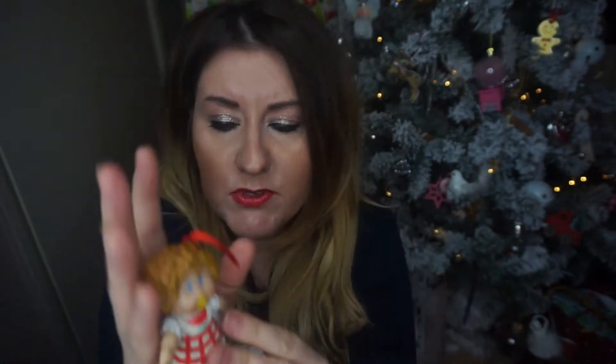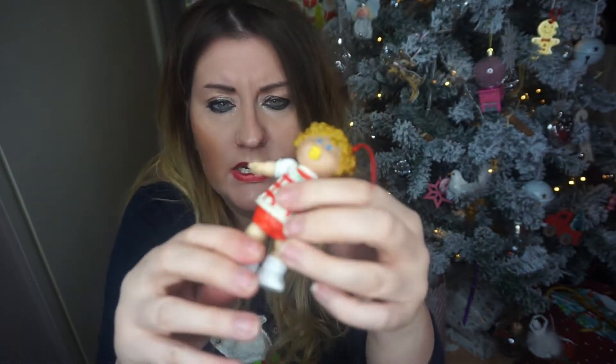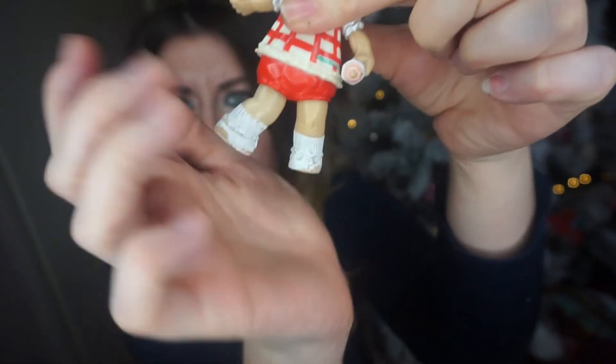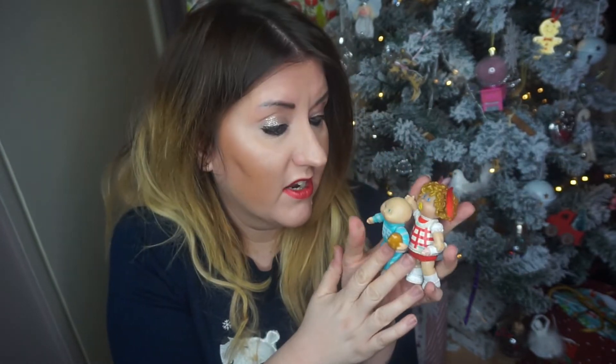It says 'Cabbage Patch Kids' on the bottom of her dress. This little girl is holding a bottle — so she has a dummy in her mouth and she's holding a bottle — with little white shoes and socks. A lot of the paintwork is coming off, especially at the bottom of her shoes, and she's a little bit grubby on her face, but she's very old. Her legs move so you can pose her different ways, and her arms can lift up. I'd love to collect more of these mini figures.